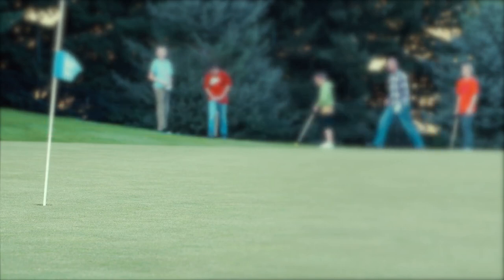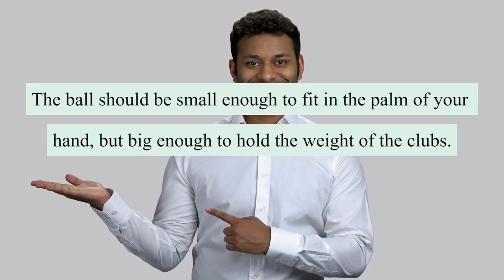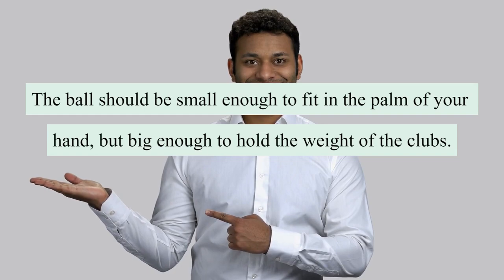The last thing you will need to buy is a golf ball. The ball should be small enough to fit in the palm of your hand, but big enough to hold the weight of the club.